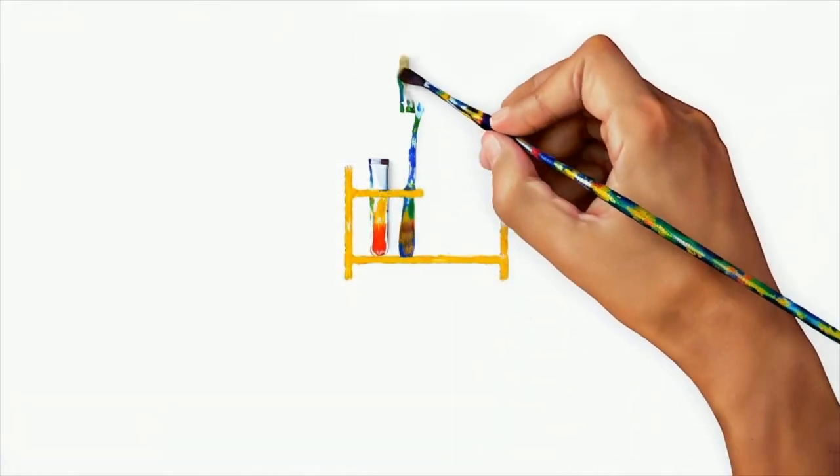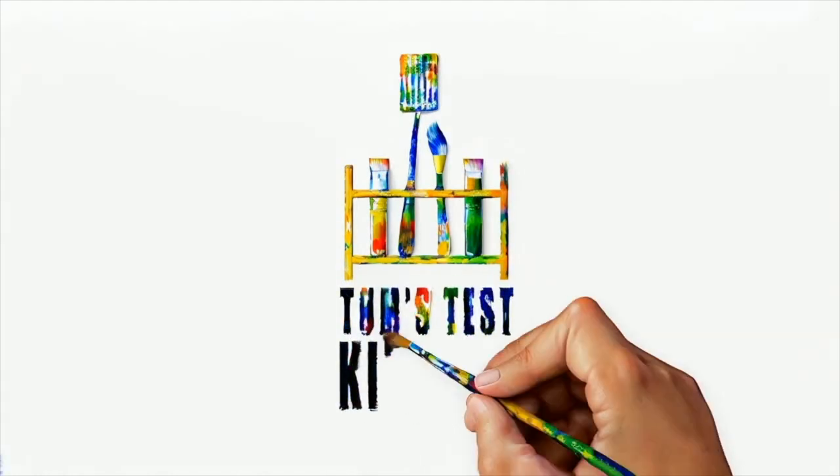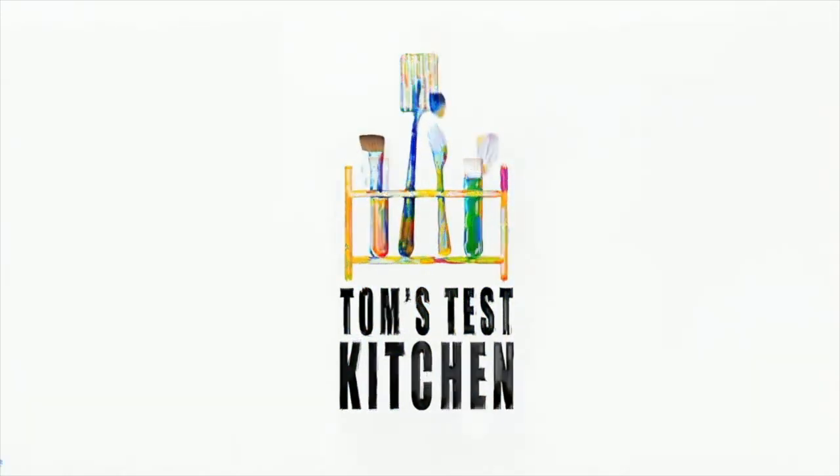There you have it, folks. Thanks for watching.